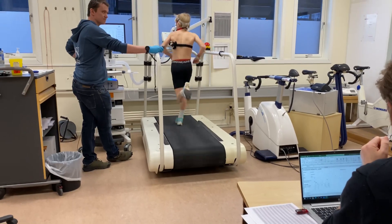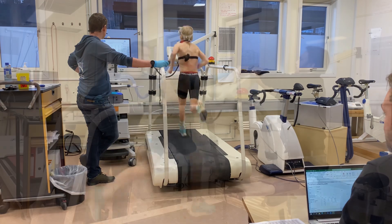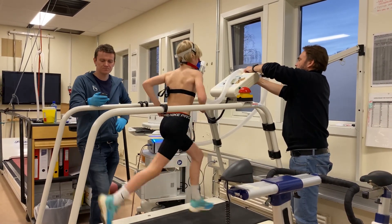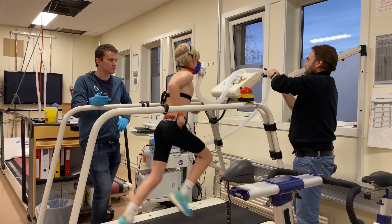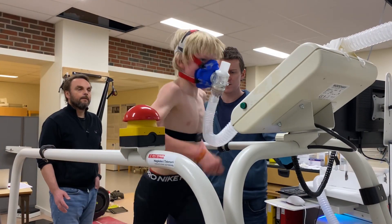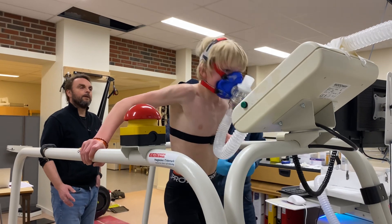Here you can see me on the last rep of the step test, so I was around threshold at this point. This is a short video from the VO2 max effort on the last minutes. It was very hard at this point and I was really struggling to hold the pace up.